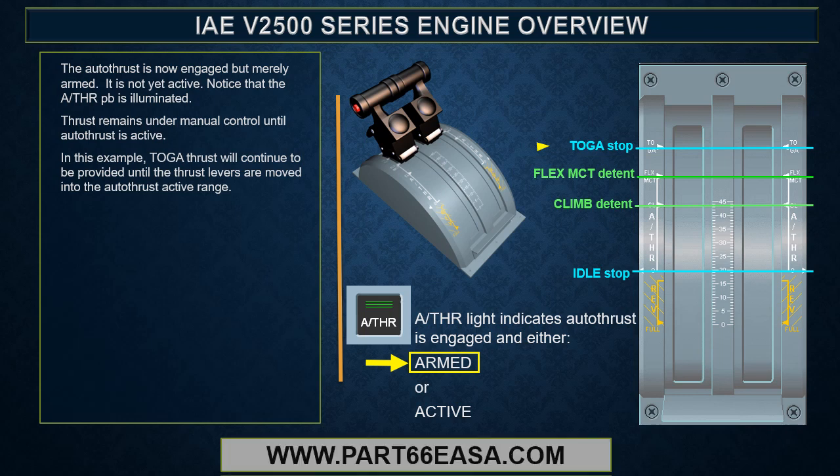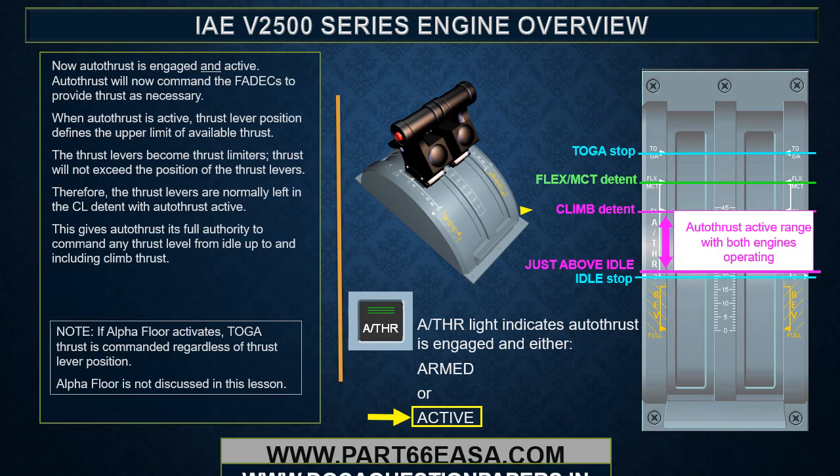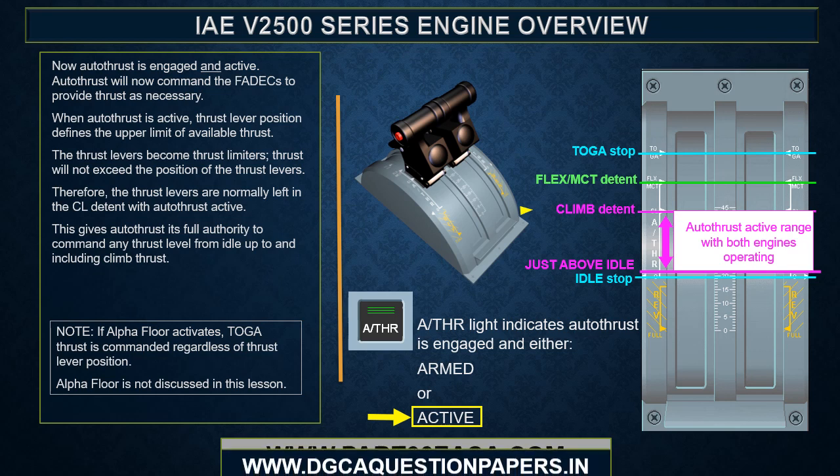Once the thrust levers are moved into the autothrust active range, autothrust is engaged and active, and will command the FADEC to provide thrust as necessary. When autothrust is active, thrust lever position defines the upper limit of available thrust — the thrust levers become thrust limiters. Therefore, the thrust levers are normally left in the climb detent, giving autothrust full authority to command any thrust level from idle up to and including climb thrust. If alpha floor activates, TOGA thrust is commanded regardless of thrust lever position.